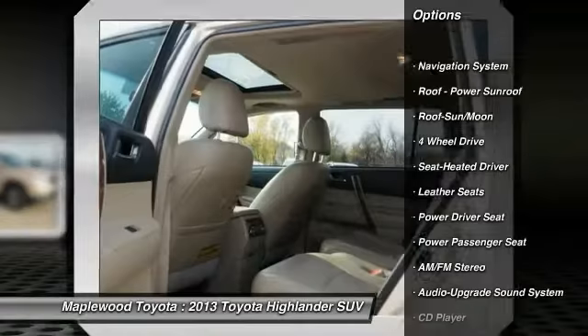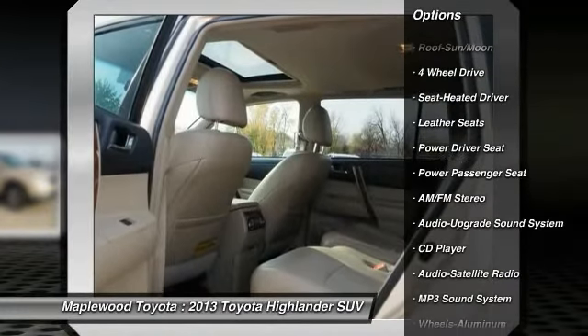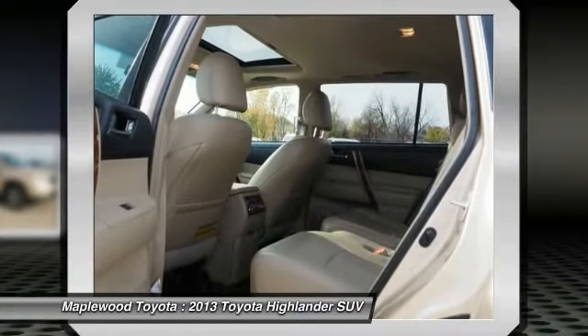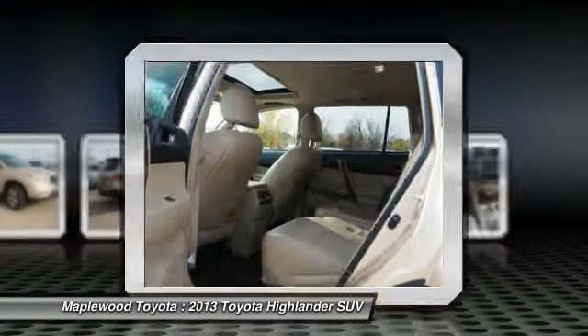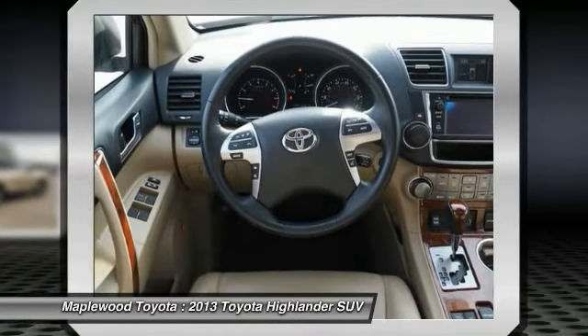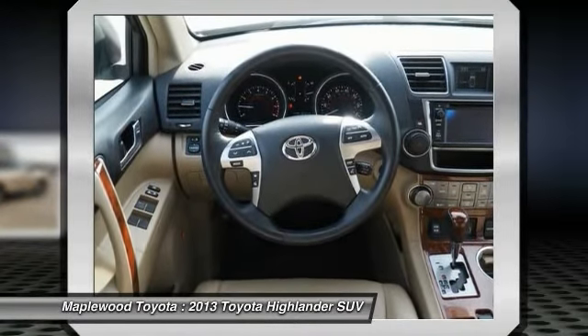Here are some of this vehicle's great options: four-wheel drive, traction control, navigation system, power passenger seat, anti-lock braking system, air conditioning, Bluetooth wireless data link for hands-free phone, moonroof, HomeLink garage door opener, and power steering.